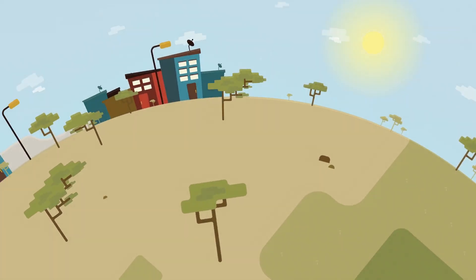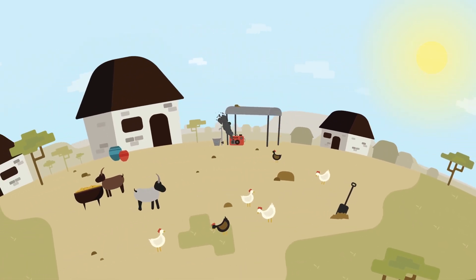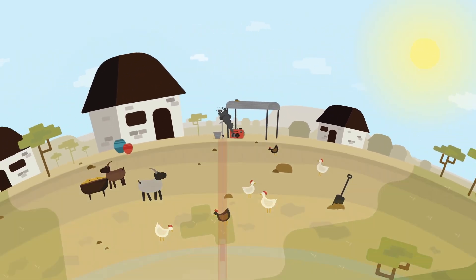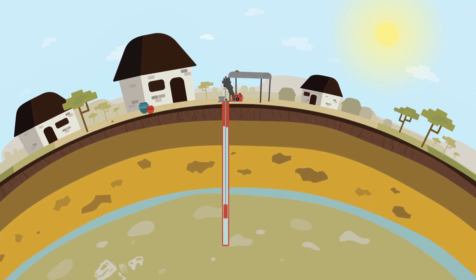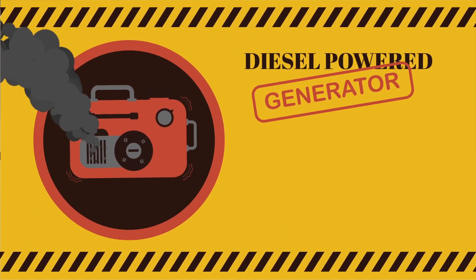Millions of people around the world live in rural villages with limited access to water. In many communities, the deep groundwater is extracted via electric water pumps. But electricity is often not available, so the electric pumps have traditionally been powered by diesel generators.